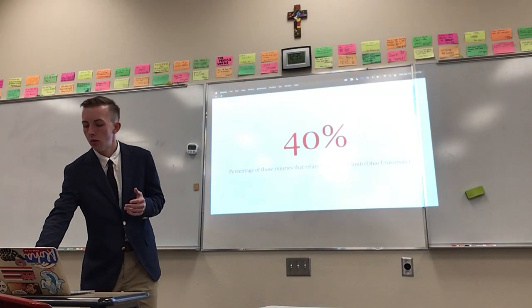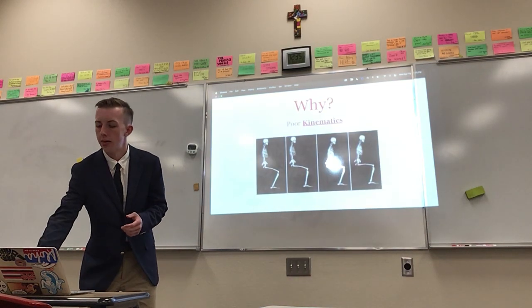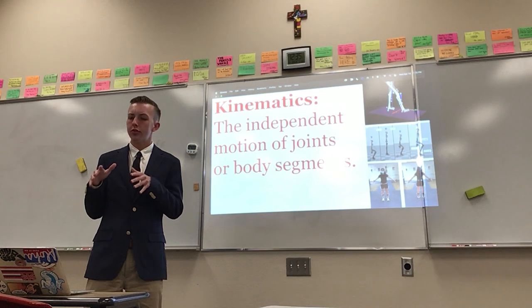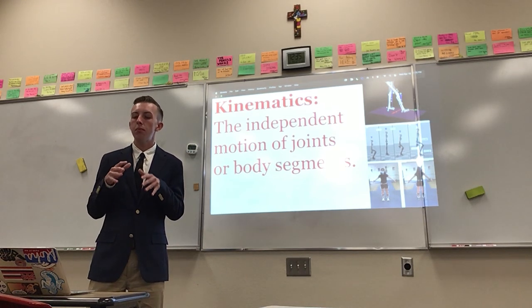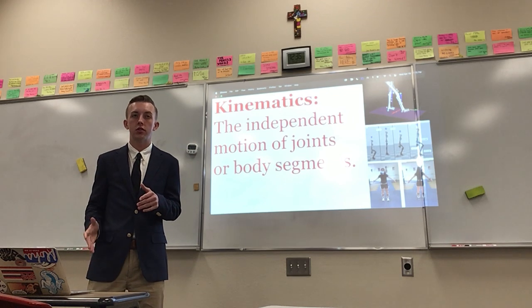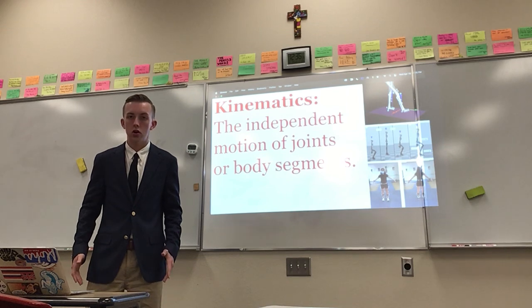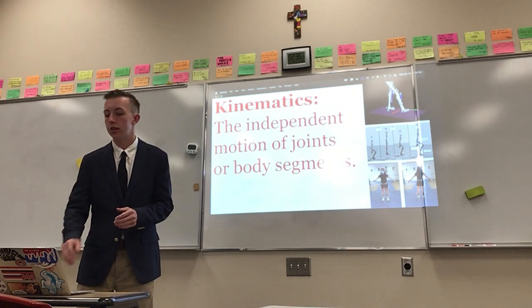So why is this happening? One common cause is poor kinematics. In medical terms, kinematics are the independent motion of joints or body segments. It is how your body is able to move on its own without assistance, without added burden of weight — independently of other factors.